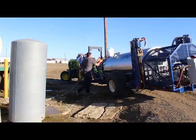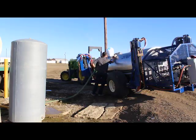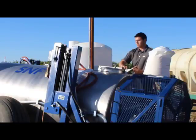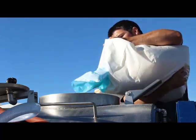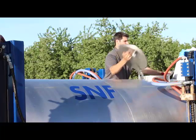Water and Aquasorb superabsorbent are added to the onboard mix tank to form a solution. This solution continues to mix as the superabsorbent begins to absorb the water and swell.